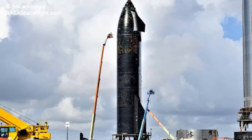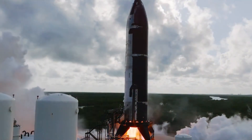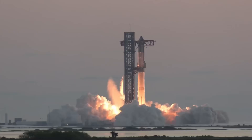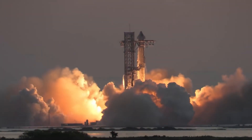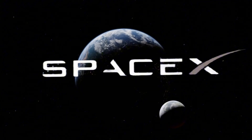SpaceX has just made a game-changing announcement for Starship Flight 6. In a bold move that's got the entire space industry talking, they've deliberately removed critical sections of S-31's heat shield tiles. This unprecedented decision marks a radical departure from conventional spacecraft design, showcasing SpaceX's commitment to rapid innovation.